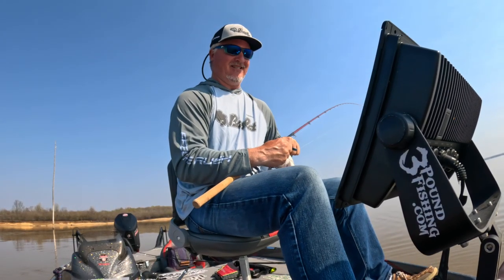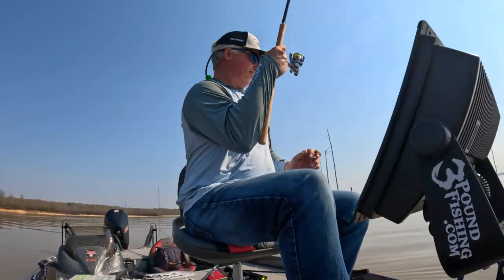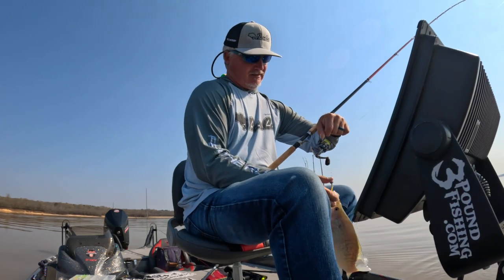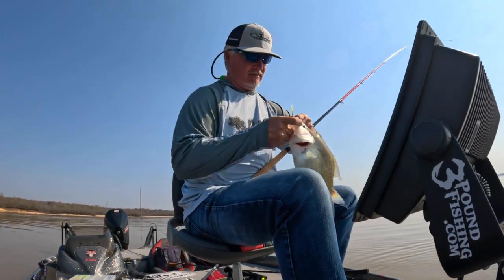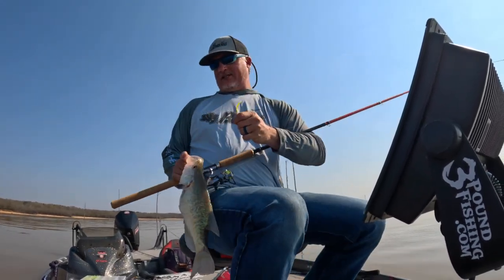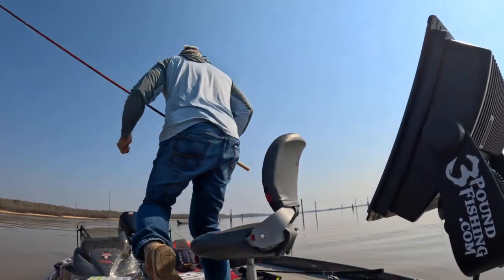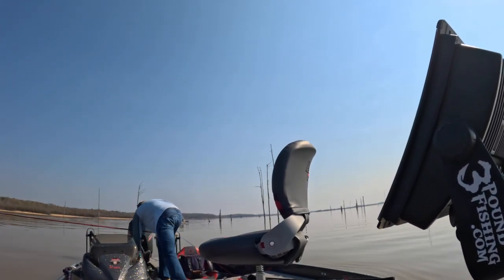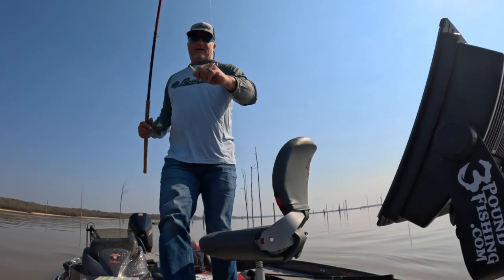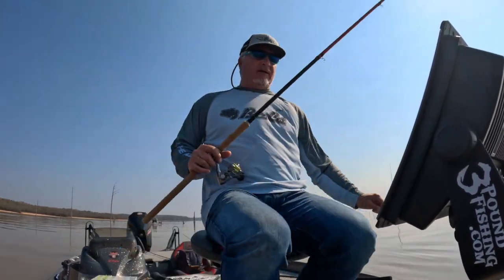No hesitation on that one — that is a freaking hammer right there. We're gonna keep that one. Trying out a new jig head style — it's actually a barrel head jig head, and the one I'm fishing with right now is a one-fourth, a quarter ounce.